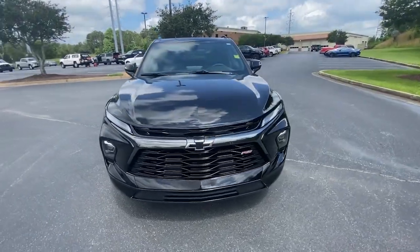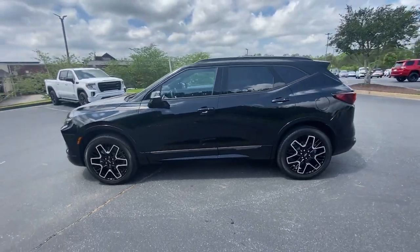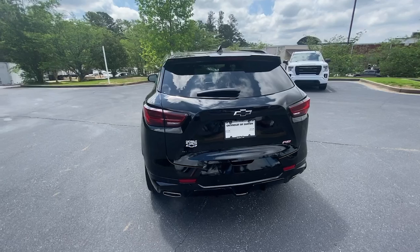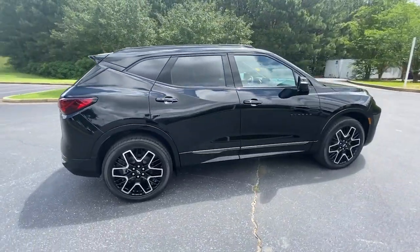Get a feel for the 2023 Chevrolet Blazer. With less than 5,000 miles on the odometer, this vehicle provides excellent value. Take a closer look at this assertively stylish Chevrolet Blazer.